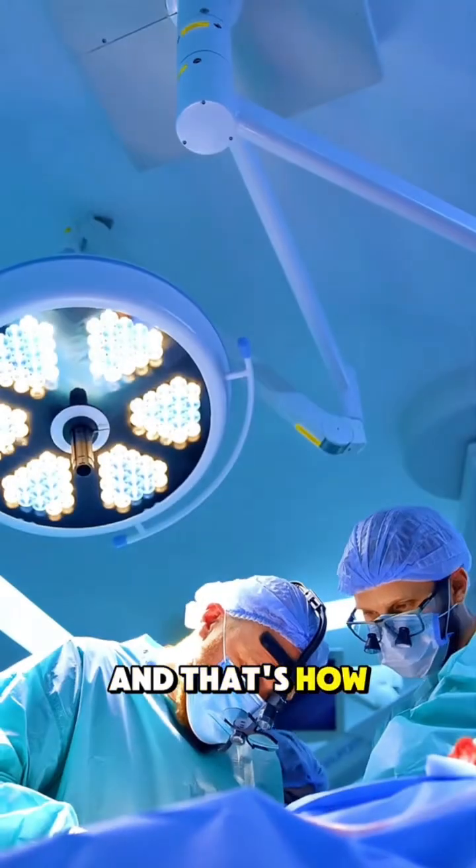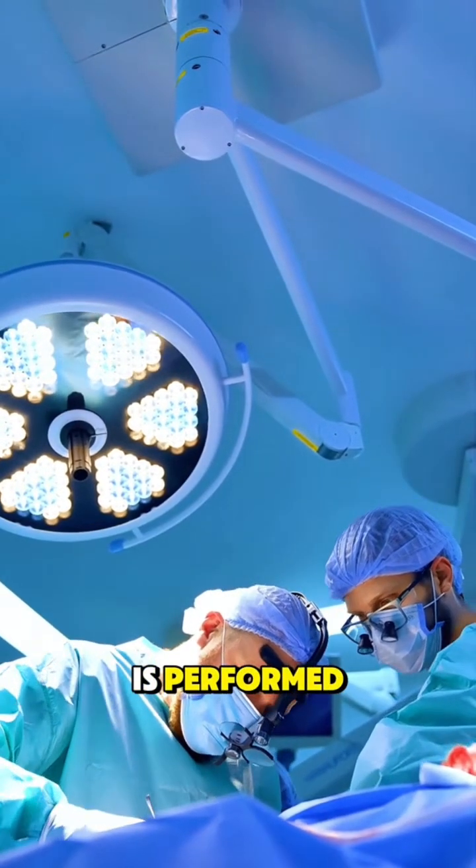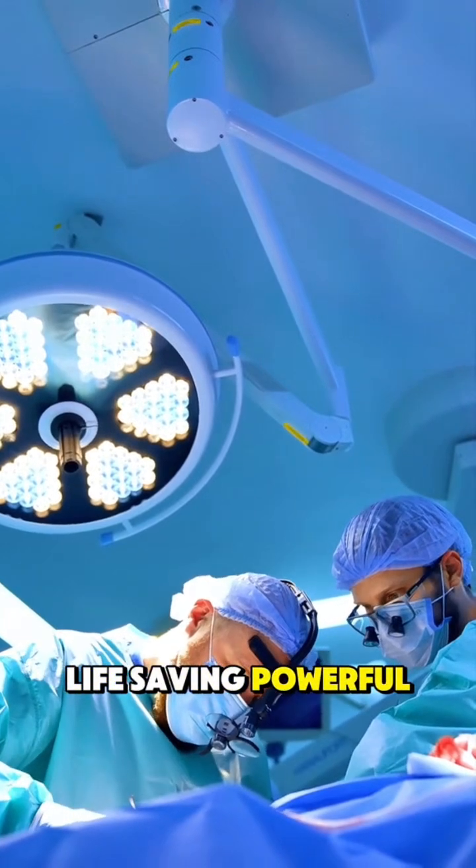CABG improves blood flow, relieves chest pain, and helps prevent heart attacks. And that's how heart bypass surgery is performed — life-saving, powerful, and precise.